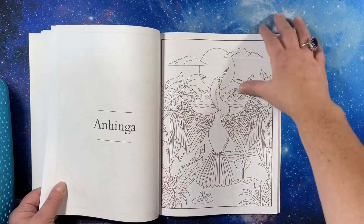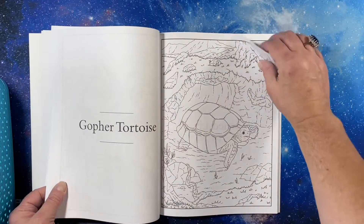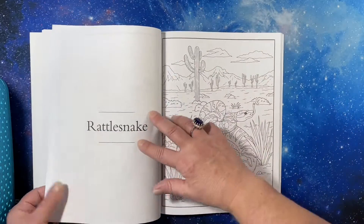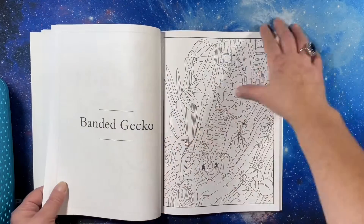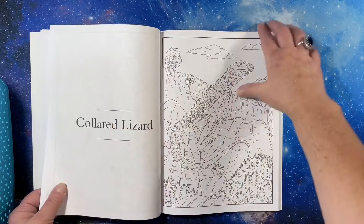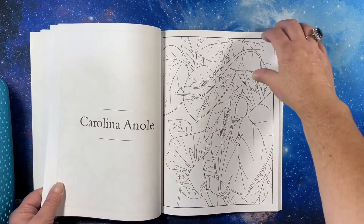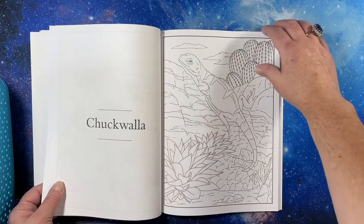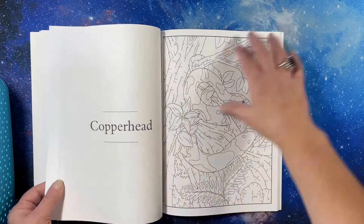This is quite the compilation. Tortoise. Lizard. So they've grouped it by type of animal, it looks like. Gecko. Lizard. Chuckwalla.